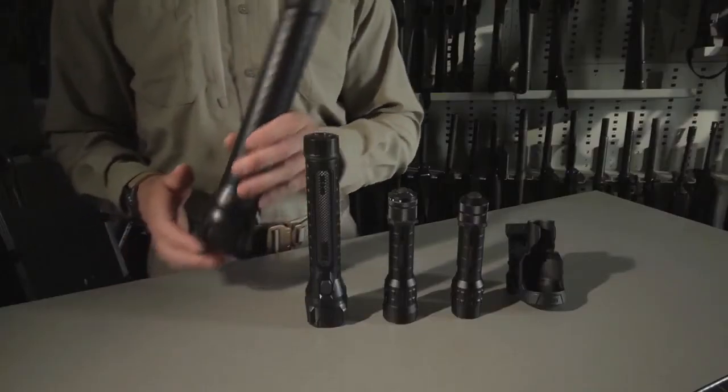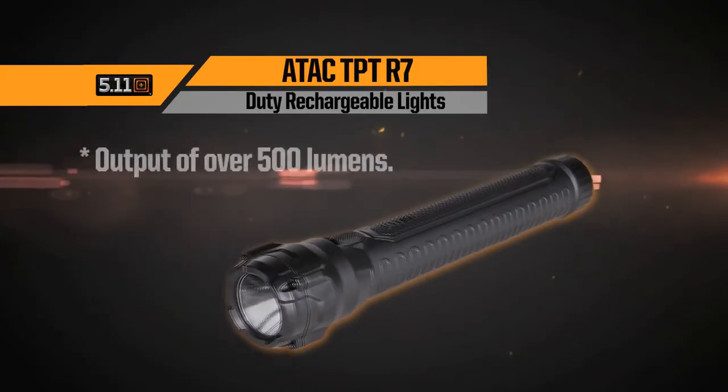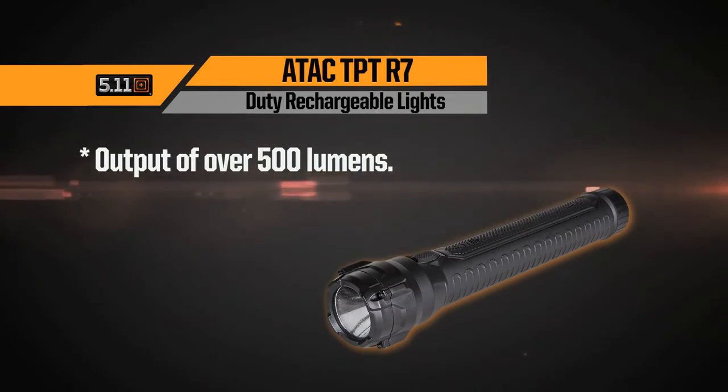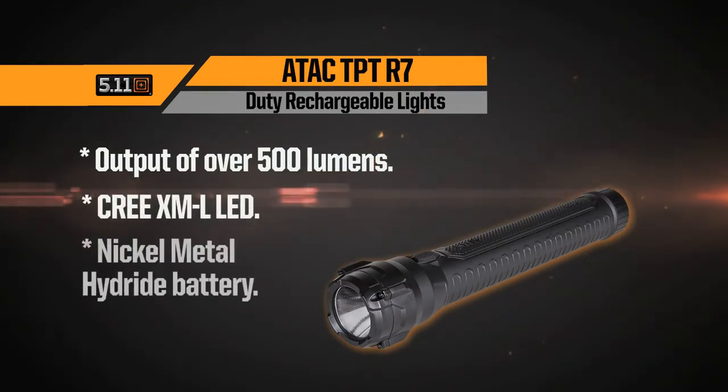The largest light in our lineup is the TPTR7. At just over 12 inches in length, the TPTR7 has a scorching output of over 500 lumens courtesy of its Cree XM LEDs and nickel metal hydride battery. Paired with an almost six hour runtime, this is a light for extreme duty.